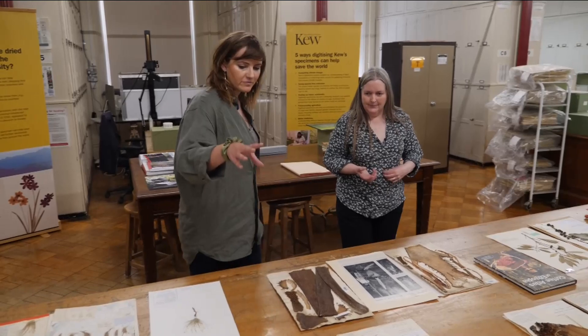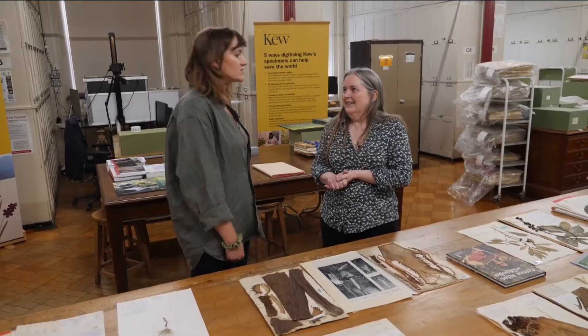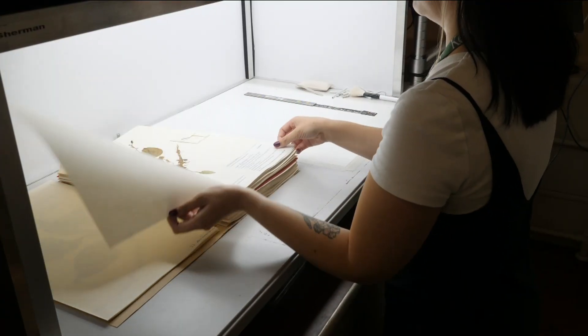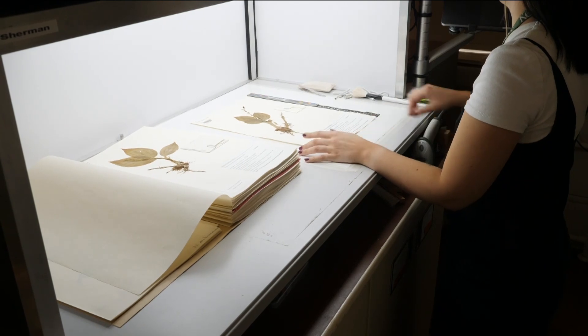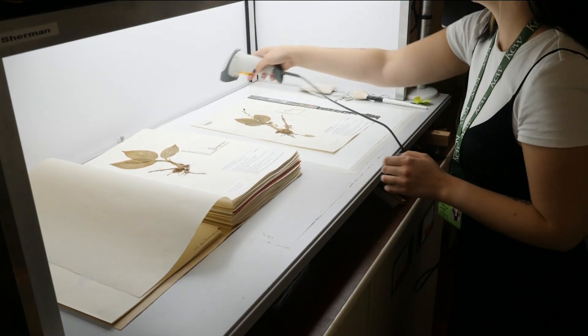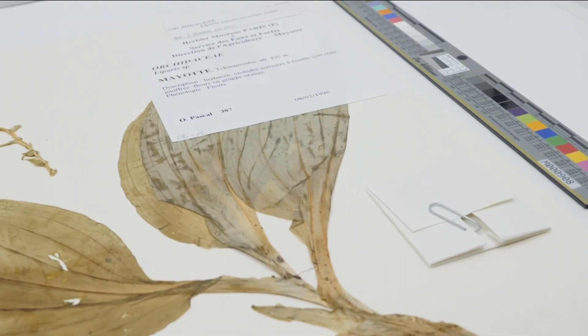And how does something go from this piece of paper to something that someone on the other side of the world can study for their conservation science? Let's have a look at the imaging station. The idea behind this is that we take high-resolution images that a botanist would then be able to zoom in on, look at the characters, and check the identification.